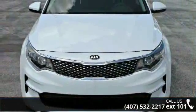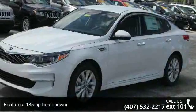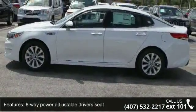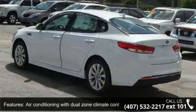Some of the top features included with this vehicle are 185 horsepower, four-wheel ABS brakes, eight-way power adjustable driver's seat, air conditioning with dual zone climate control, audio controls on steering wheel, automatic transmission, and Bluetooth.